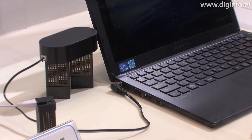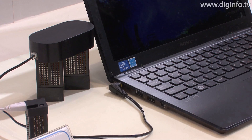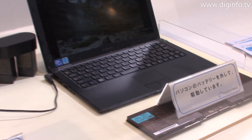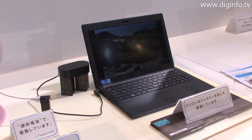At FC Expo, there was a demo using an FC Cube Duo to power a Sony VAIO, which had its internal battery removed. By using a fuel cell connected to a lithium-ion battery, which allows for larger fluctuations in load, the VAIO-X can run for about 3 hours.